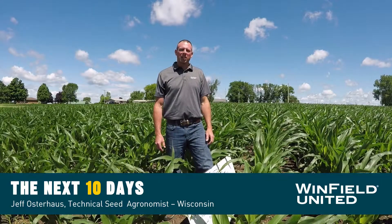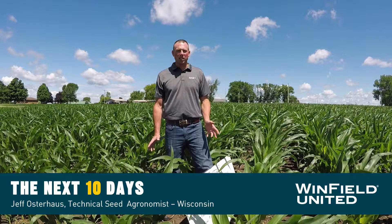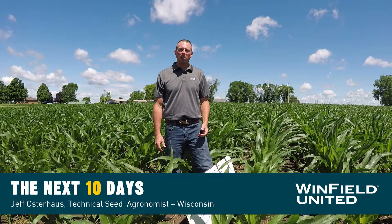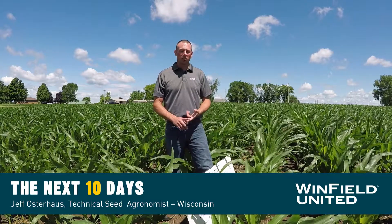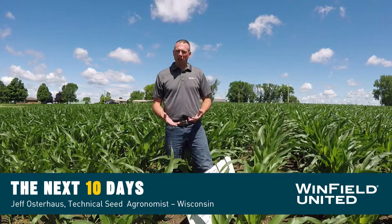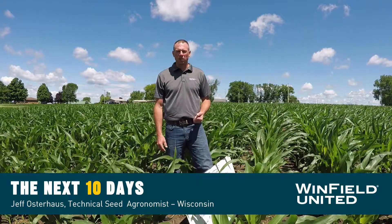I'm Jeff Ostrouse, the Wisconsin technical seed agronomist for Cropland. Today we're in Fenimore, Wisconsin on June the 23rd to talk about fungicide applications for both corn and soybeans — what to consider, what timing, and what benefits you can expect should you decide to apply a fungicide to either of these two crops.